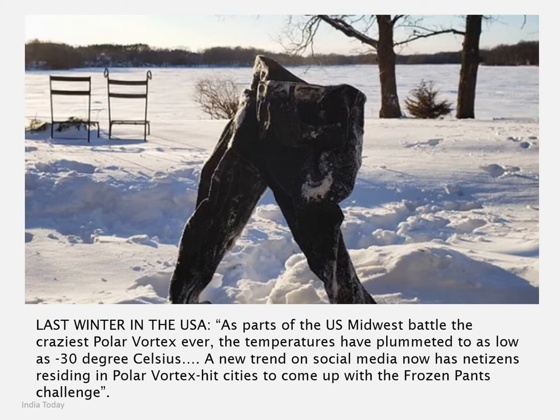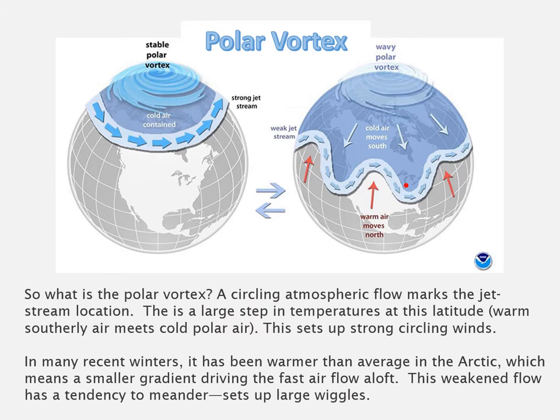Last winter it was exceedingly cold in the US midwest — christened by the media the polar vortex. One trend we saw on social media was people wetting their blue jeans and standing them out in the park to freeze in place, coming up with extraordinarily artistic creations in what became the frozen pants challenge. What caused these conditions? The polar vortex is a circulating atmospheric flow that approximately marks where the jet stream moves, indicating a big shift in global temperatures between northern regions and warmer temperate areas to the south.